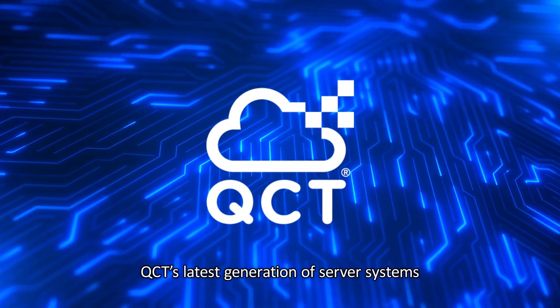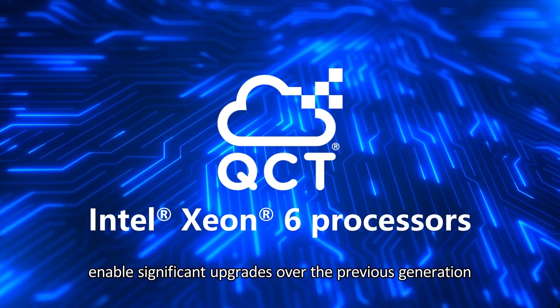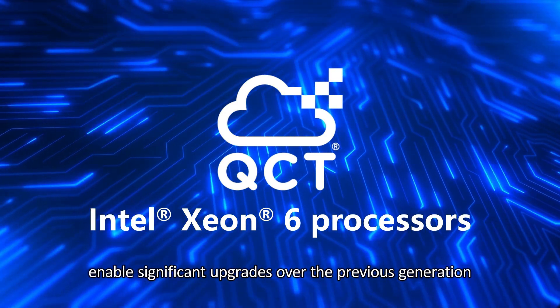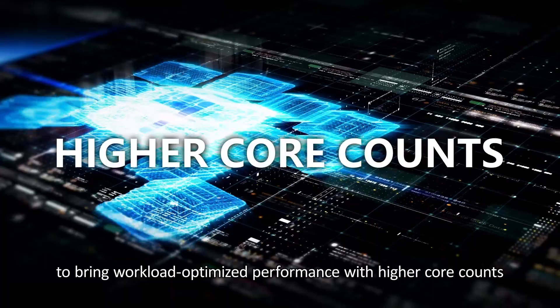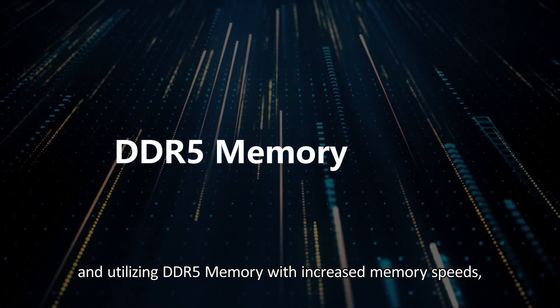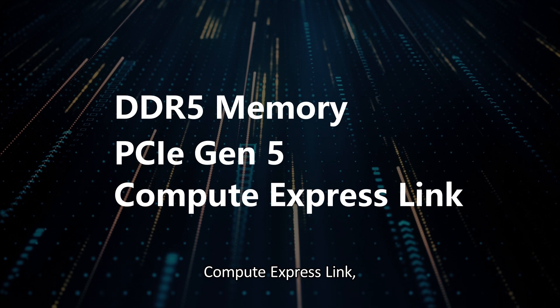QCT's latest generation of server systems, powered by Intel Xeon 6 processors, enable significant upgrades over the previous generation to bring workload-optimized performance with higher core counts, utilizing DDR5 memory with increased memory speeds, PCIe Gen 5, and Compute Express Link.